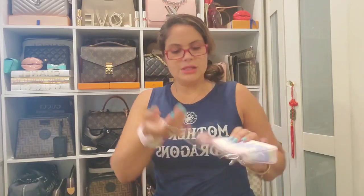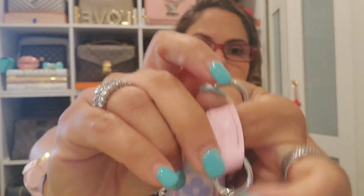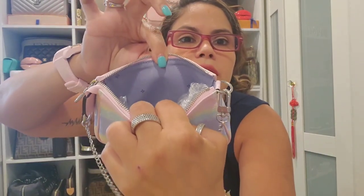Then this is the gorgeous mini pochette in the Escale collection — the pink — and this was made in France as well. It has that beautiful purplish interior and of course the silver hardware. I love that about the Escale collection — it has silver hardware.